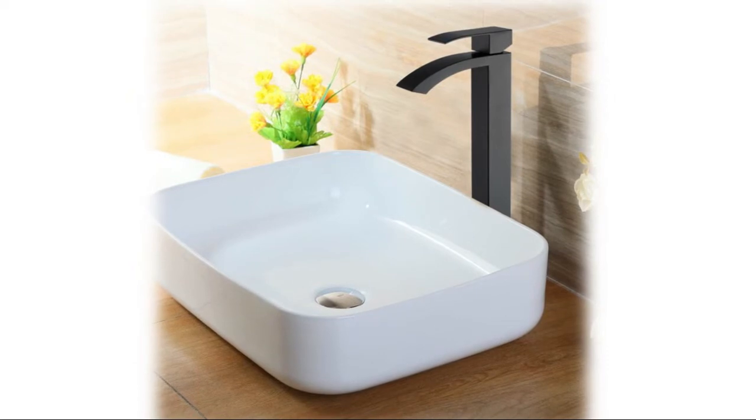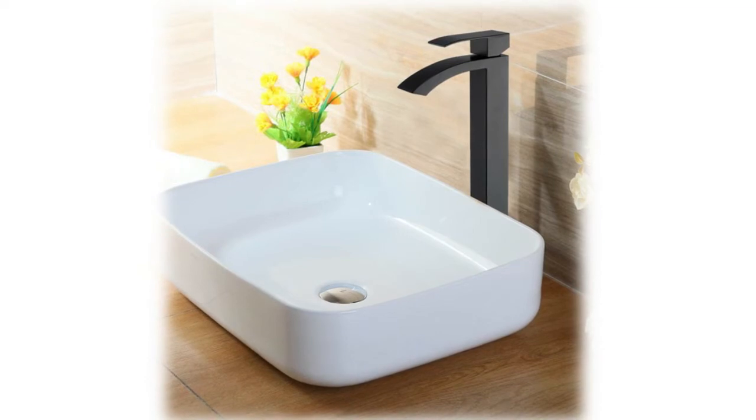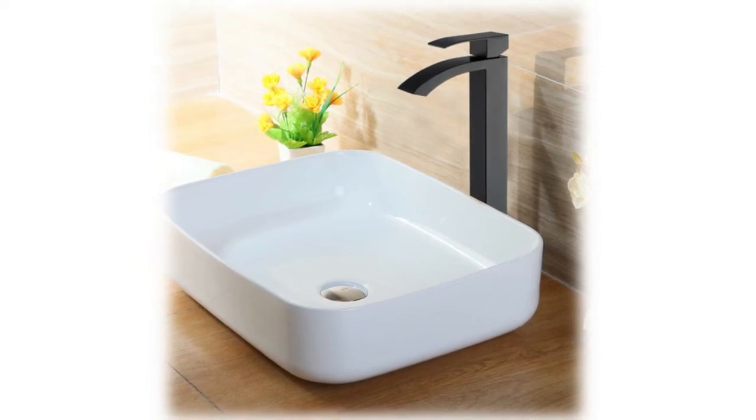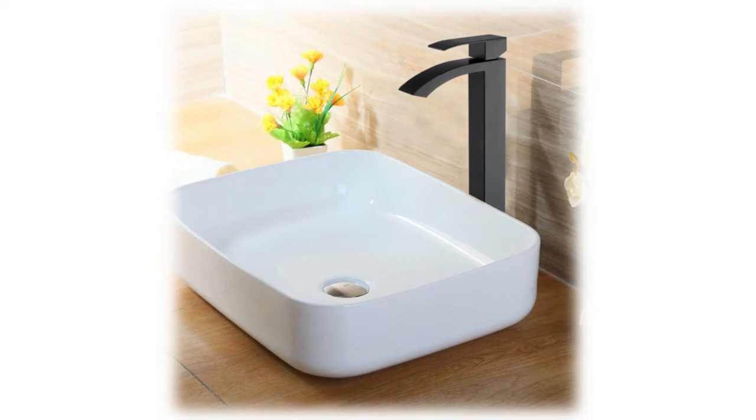Cleaning is easy — the aerated stream produces no splashing, delivering a larger and wider stream that is soft to the touch. SUS 304 stainless steel faucet is constructed of premium grade SUS 304 stainless steel, effectively protecting against rust and corrosion.